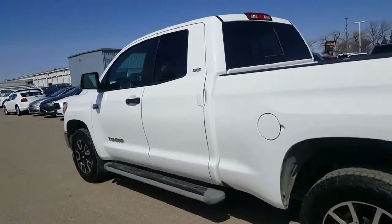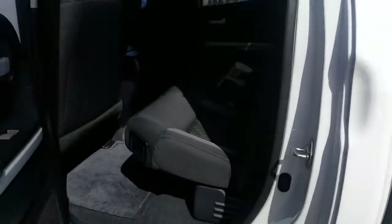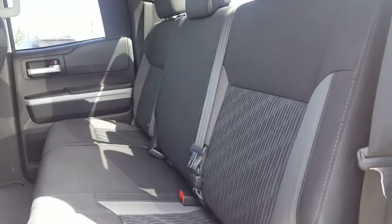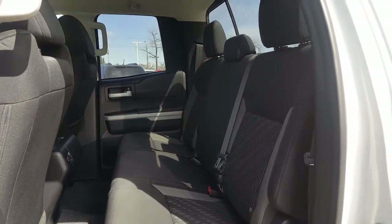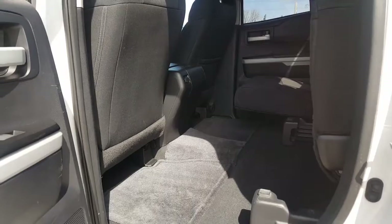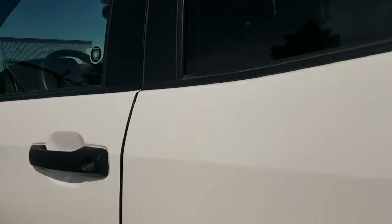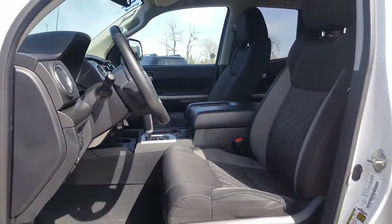We'll just hop into the back seat real quick and have a look back here. The upholstery is in really nice shape. There's definitely no signs of cigarette smell or anything like that in the vehicle — it's got a clean interior. Nice little storage area; the seat flips up and gives you a nice big area if you're not using it for passengers. The interior on the inside is in great shape.